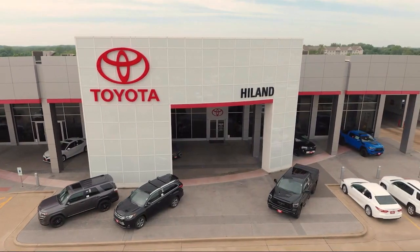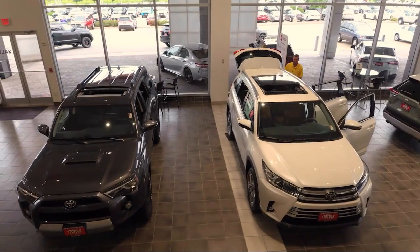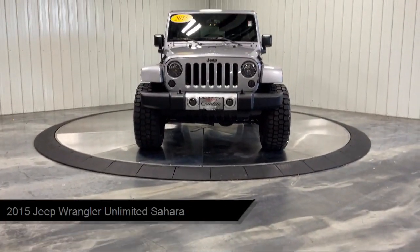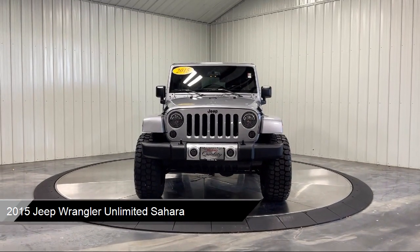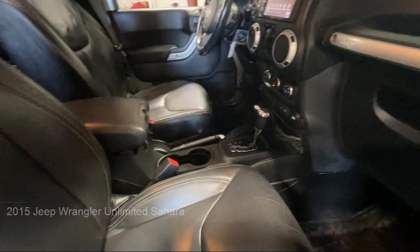Welcome to Highland Toyota and take a look at one of our great vehicles for sale. It comes equipped with privacy glass, running board package, part-time four-wheel drive, auto dimming rear view mirror, tow hooks, and convertible soft top.